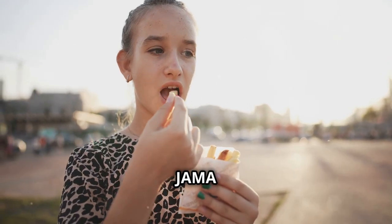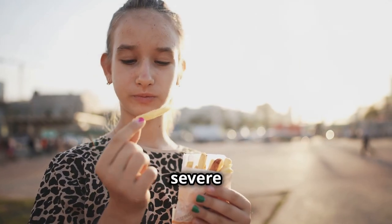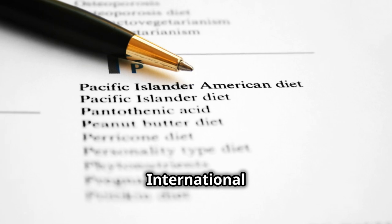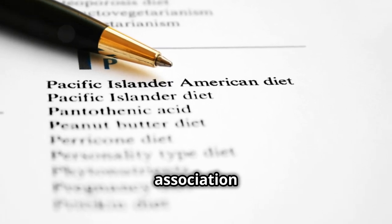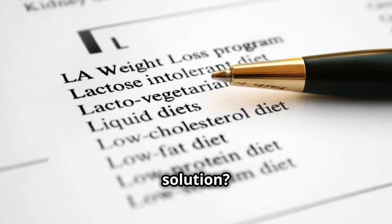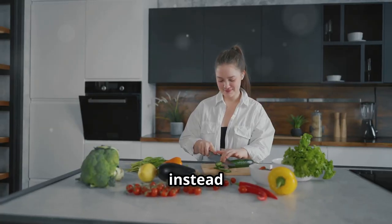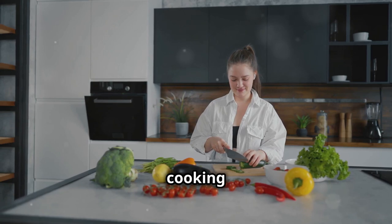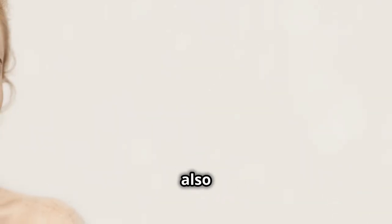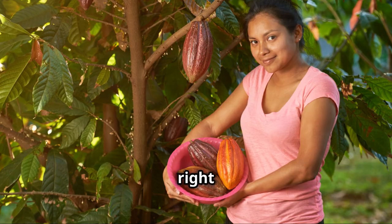A study published in JAMA Dermatology found that teenagers who frequently consumed fast food had a higher risk of developing severe acne compared to those who ate fast food less often. Another study in the International Journal of Dermatology found a positive association between the consumption of westernized foods, which often include fast food, and acne prevalence. The solution is simple: limit your fast food intake. Instead of hitting the drive-thru, try cooking more meals at home using fresh, whole ingredients. Not only will you be doing your skin a favor, but you'll also be improving your overall health. Remember, your skin is a reflection of your inner health, so nourish it with the right foods.